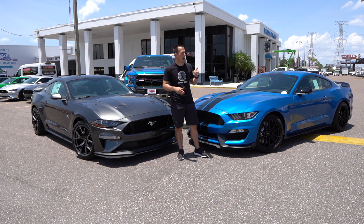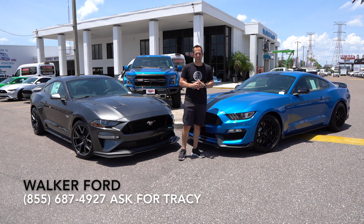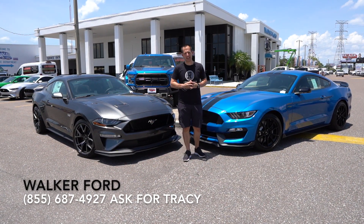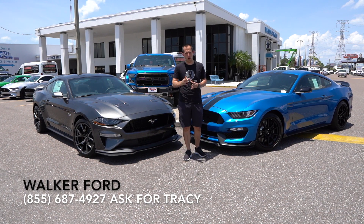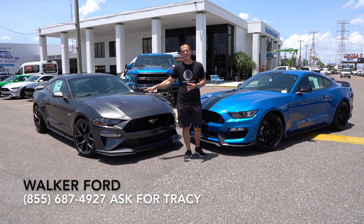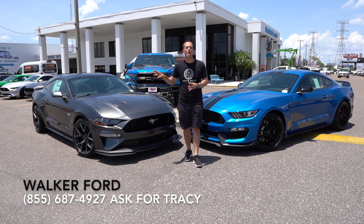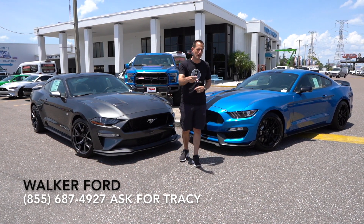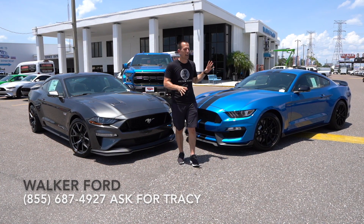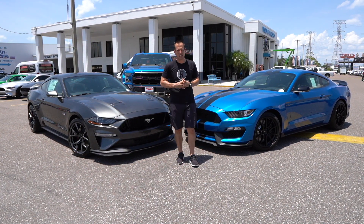What's up? It's Joe Rady from Rady's Rides. I'm back here at Walker Ford, sunny Clearwater, Florida, and right now we got two of the baddest Mustangs available from Ford. We're in the Performance Pack Level 2 up against the 2019 lightly redesigned Shelby GT350.